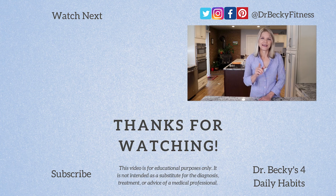Thanks so much for watching. Please subscribe to my YouTube channel before you go, and have a great week.